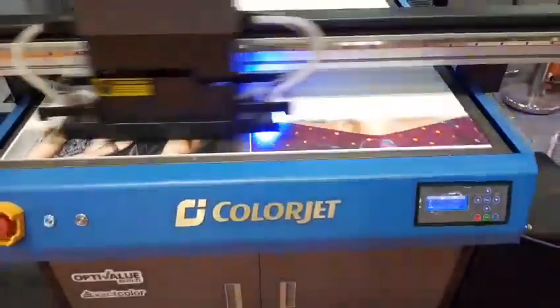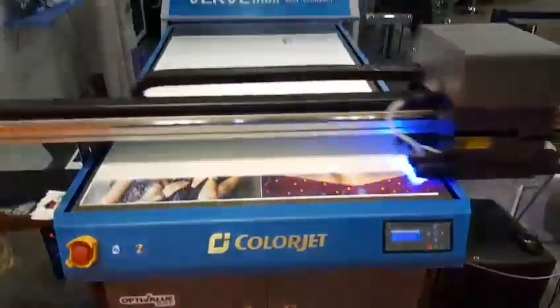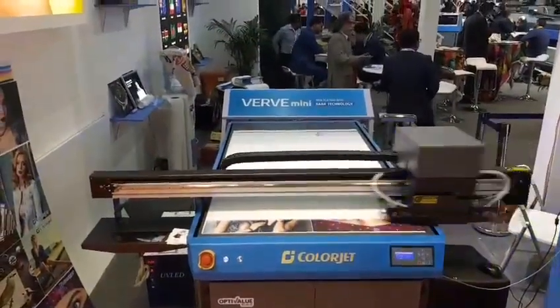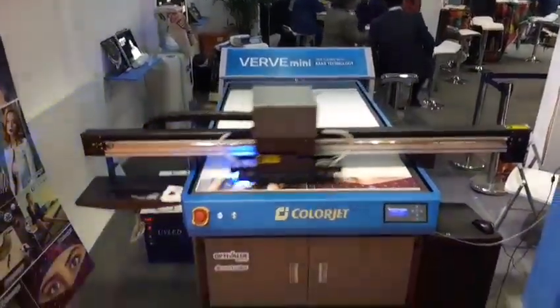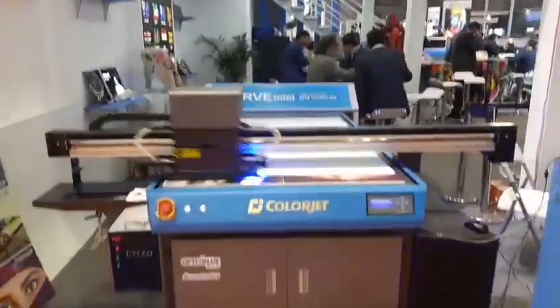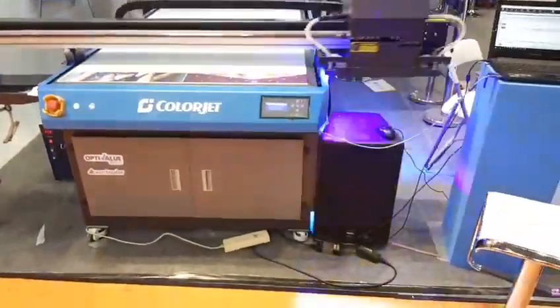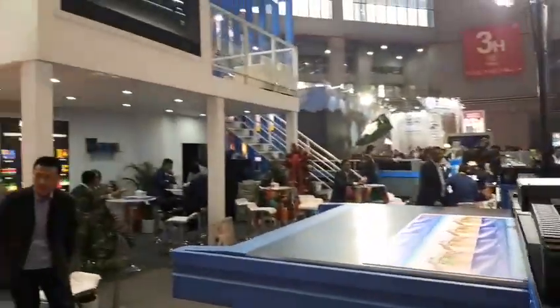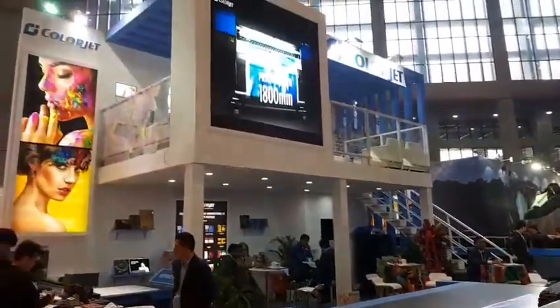Colourjet, India's largest manufacturer of digital inkjet printers. Thank you, and see you at APP Expo 2018, Shanghai. That's Colourjet. Thank you. Thanks for watching.